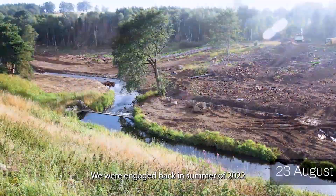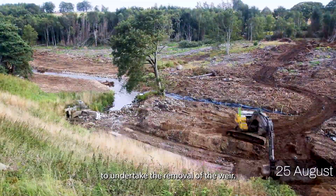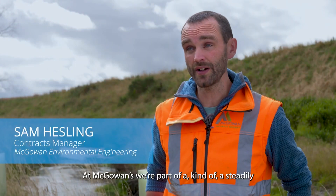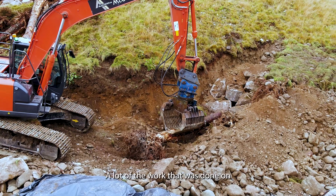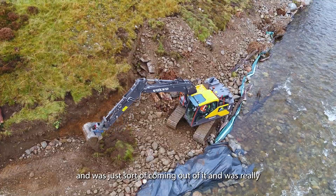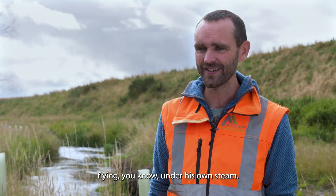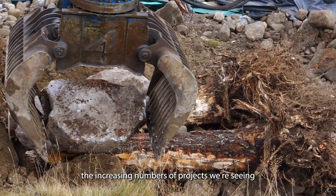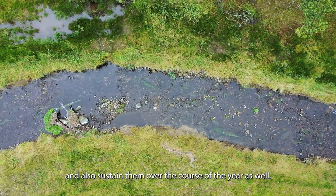We were engaged back in summer of 2022 after a successful tender process to undertake the removal of the weir. At McGowan's we're part of a steadily — and we hope sustainably — growing team. A lot of the work on this job was undertaken by one of our apprentices who was just coming out of that process and was really flying under his own steam. River restoration and the increasing numbers of projects we're seeing help to create jobs and sustain them over the course of the year.